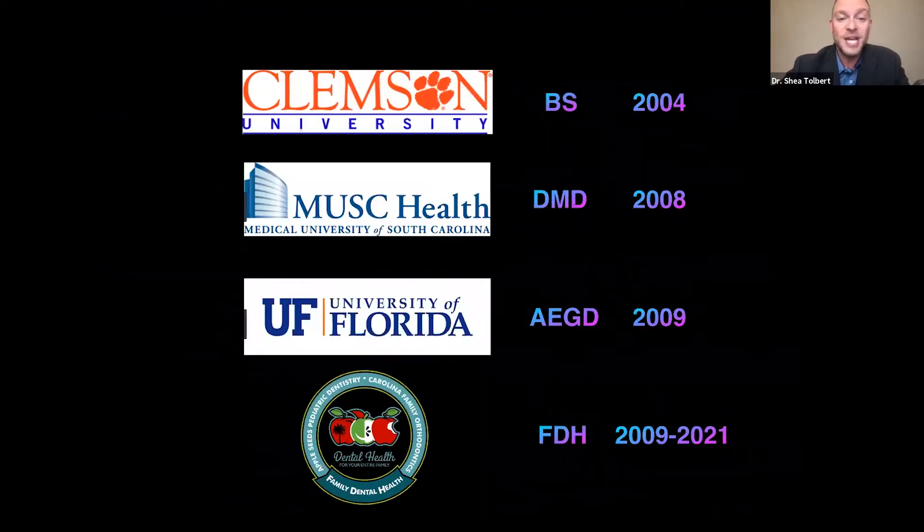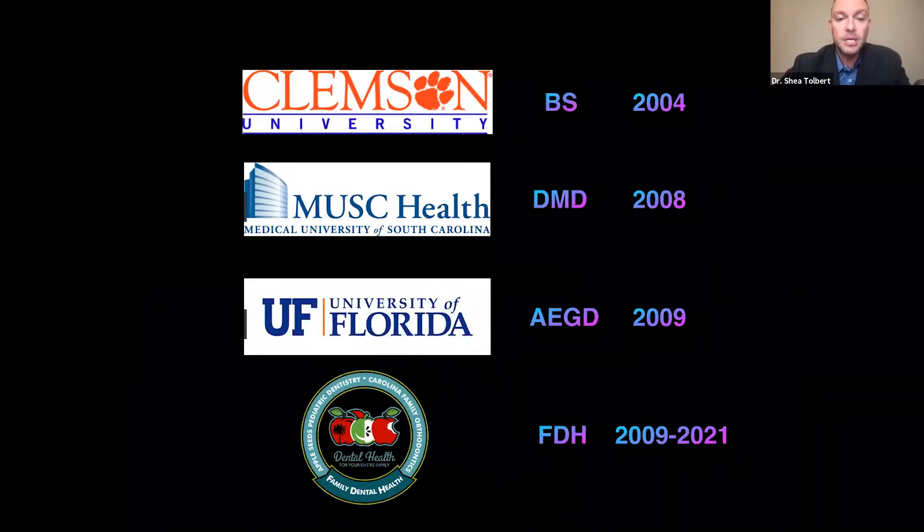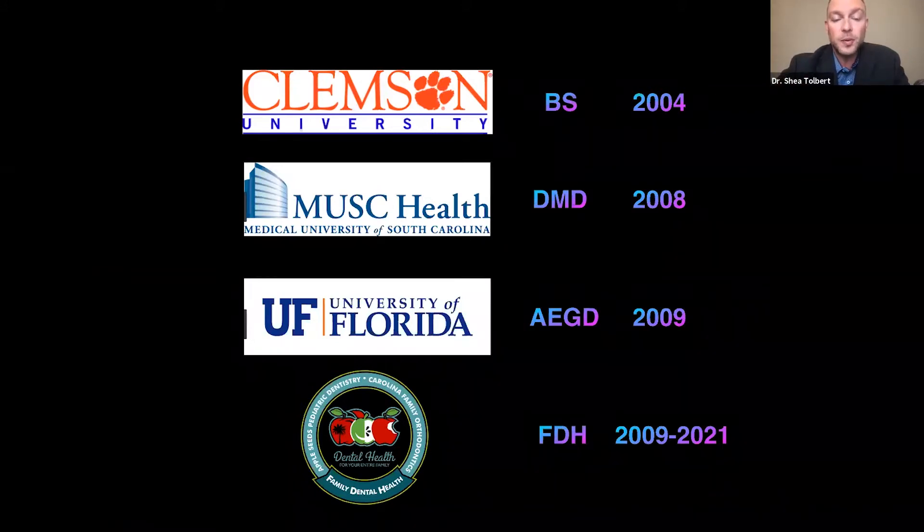I went to Clemson — go Tigers — then to the Medical University of South Carolina in Charleston for dental school. I did a residency at the University of Florida's AEGD program in Clearwater, with ties to the Dawson Academy. That year really helped mold where I am today. I've been with Family Dental Health as one of the founding senior partners for over 13 years.